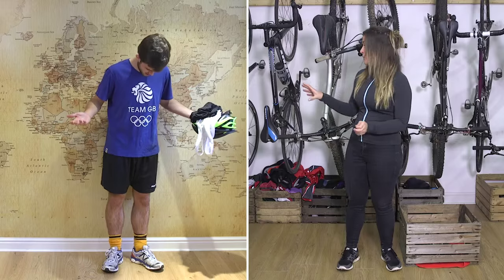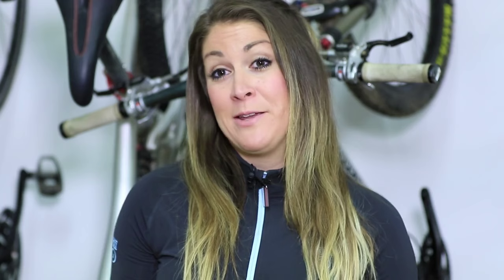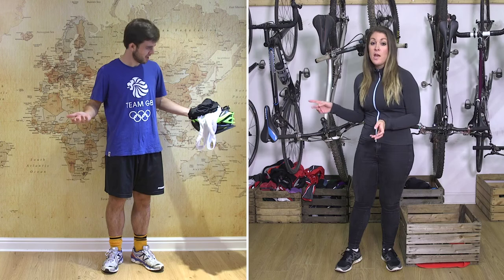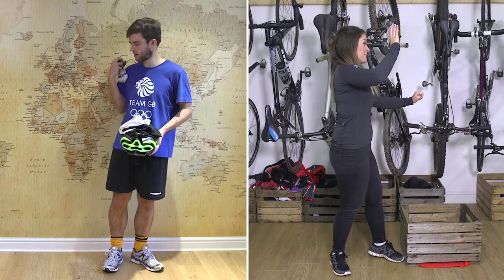We're going to address the leg hair a little bit later, but I have to pick up on the socks. Rugby or football socks are a real no-no on the bike — mostly because they just don't really make you look the part. So I'm going to switch these for a pair of cycling-specific socks.